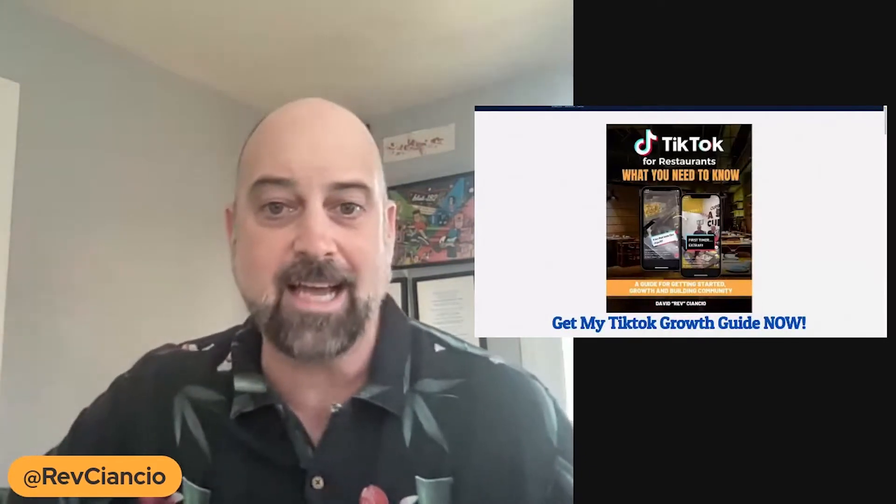Restaurants currently using TikTok to get new awareness and bring in new customers are seeing explosive growth based on how the algorithm works to get them new guests. It's incredible. So if you're not leveraging TikTok yet for your restaurant, you're going to want to start doing this. But it's confusing — there's a lot going on. My name is Rev Ciancio, and I created this incredible guide called TikTok for Restaurants: What You Need to Know.